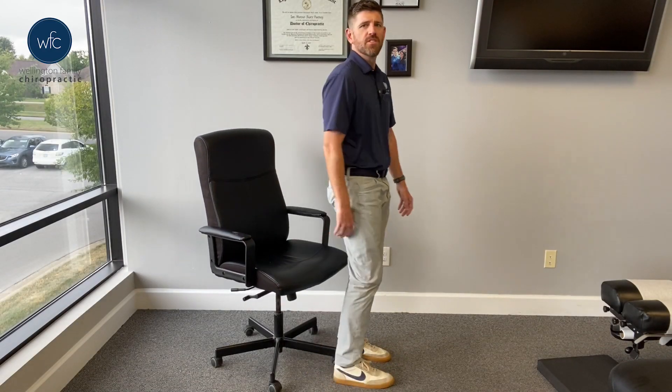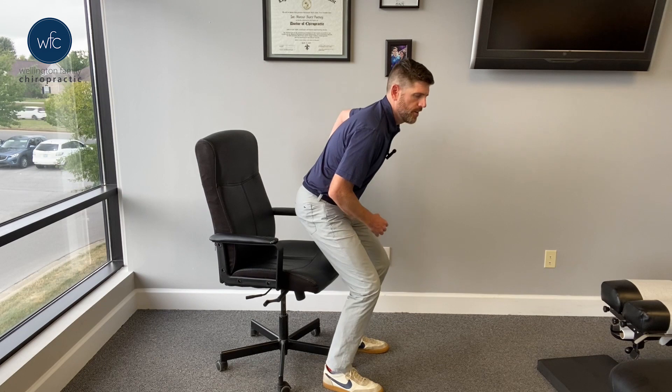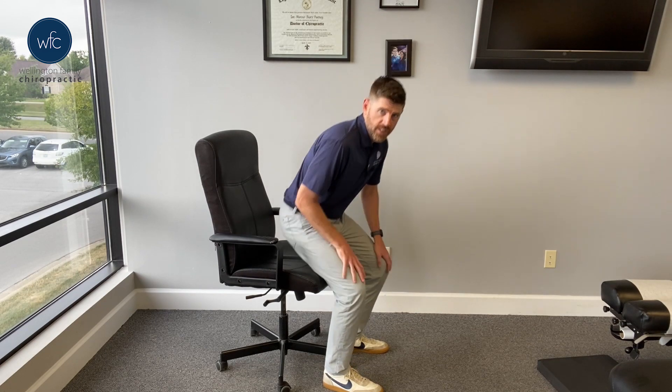Are you somebody that has a hard time getting out of your chair? Maybe you're one of those people who, as you sit down, get to about here and just plop down. Or maybe you're somebody that has been at work all day sitting, and you go to stand up and your low back starts to hurt.